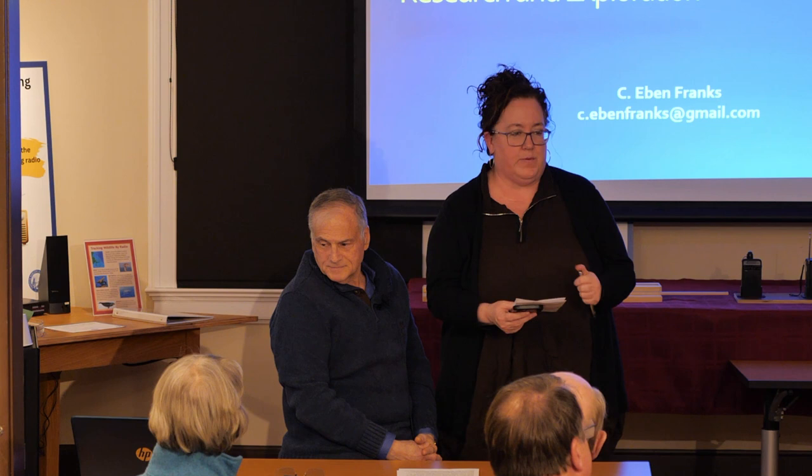Hi, welcome. Thank you for coming. I'm Mary Taylor. I'm the executive director here at Chatham Marconi. Thank you for coming out tonight. I want to welcome you — we have people here and also on Zoom. Welcome to those on Zoom.